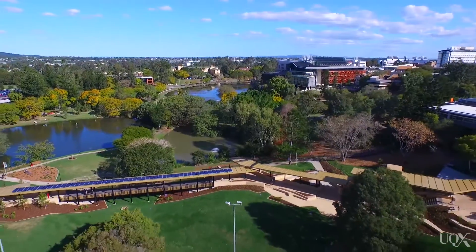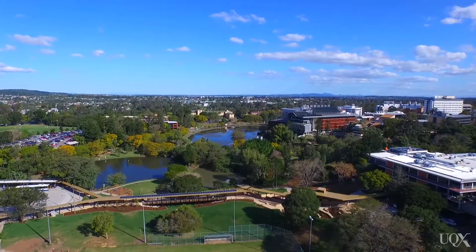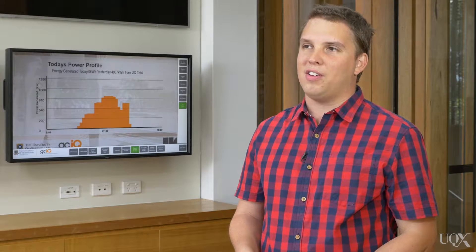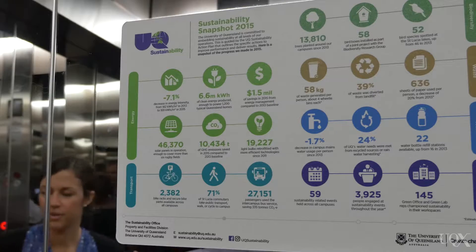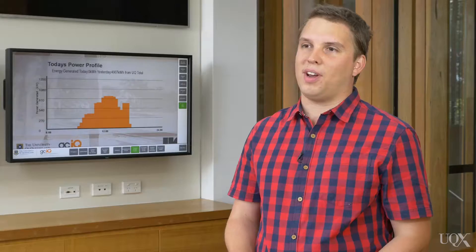In fact, over 97% of our greenhouse gas footprint is comprised of energy usage. So this energy usage, as well as being a really significant operational cost, gives us the opportunity to demonstrate our leadership in this area, to show others how they can reduce their carbon footprint in an economical and efficient manner, and to inspire and teach others how to do this. This links in really well with many of the research and teaching programs that the University has.